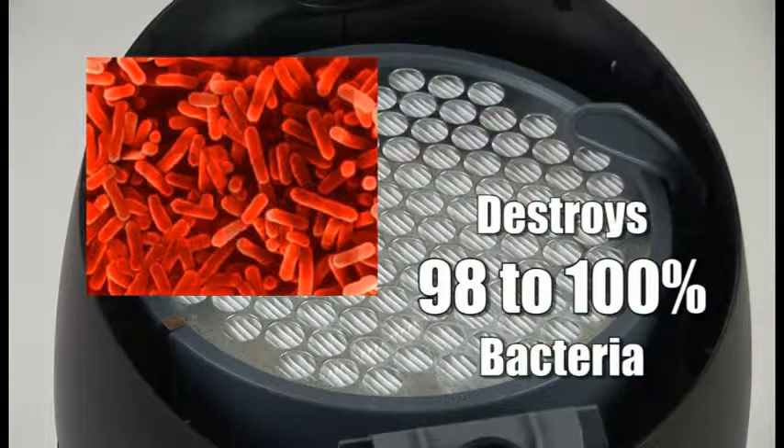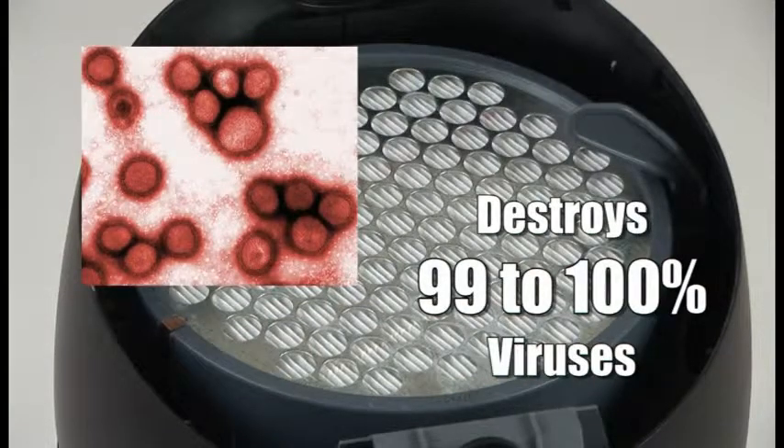It kills 98 to 100% of all bacteria and up to 100% of the viruses that it traps, sanitizing the air in your home.